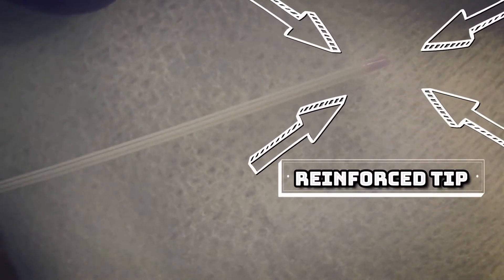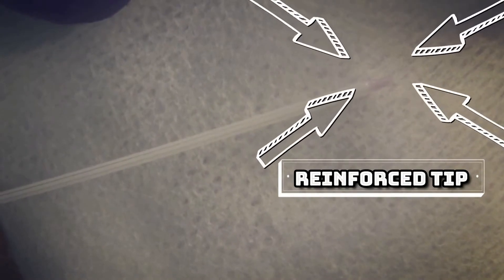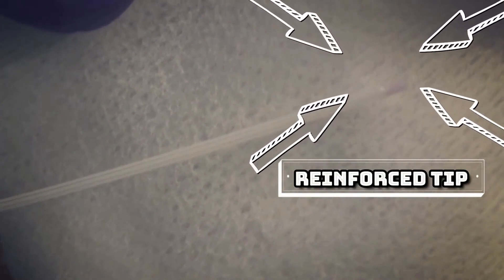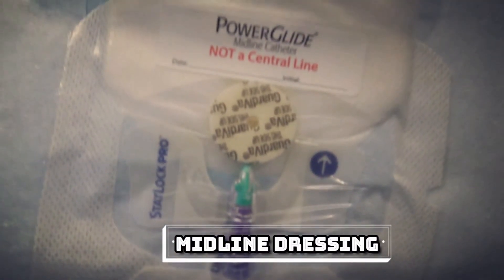You can see that the tip of this particular midline has a purple color. That section represents reinforcement to allow for improved and maintained aspiration flow, and it additionally prevents catheter collapse during aspiration. In this section of the video, you can see how a midline dressing should look.